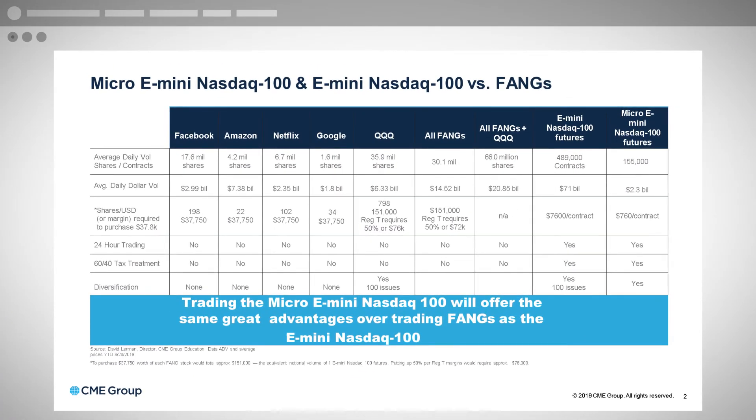As a summary, here are the average daily volumes of the FANG stocks, the QQQs, and the e-mini NASDAQ 100 futures and micro e-mini NASDAQ futures. A portfolio of 198 shares of Facebook equals about $38,000; 22 shares of Amazon; 102 shares of Netflix; and 34 shares of Google — essentially the portfolio discussed on the prior page. The notional value is about $151,000–$152,000. The notional value of the e-mini NASDAQ is $7,600, and the micro e-mini NASDAQ 100 is $760. Key advantages include 24-hour trading, a 60/40 tax treatment, making micro e-mini and e-mini futures a superior instrument for hedging.